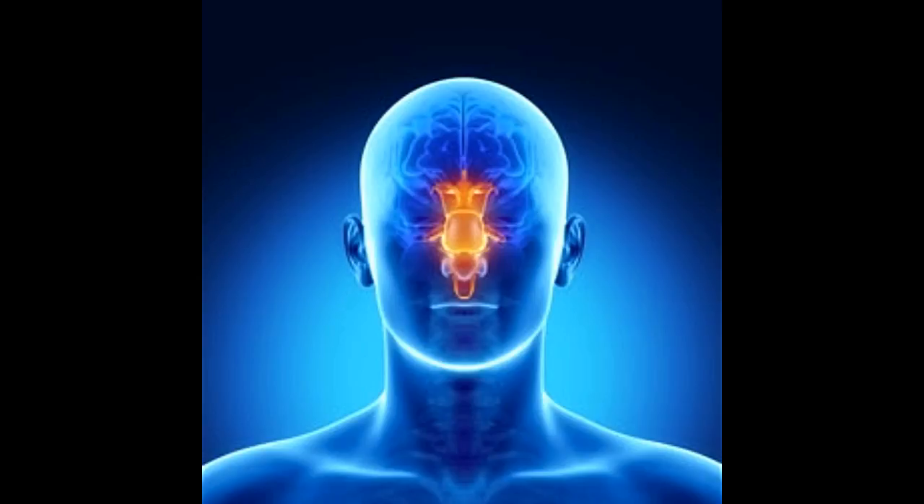Treatment for brain stem stroke. The brain stem is a very important part of the brain. It is present in the posterior part of the brain, connected to the spinal cord. It controls blood pressure, heart rate, consciousness, motor control of the body, and respiratory controls like breathing. Hence, we can understand the serious consequences of getting a brain stem stroke.